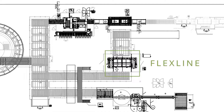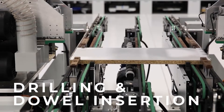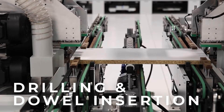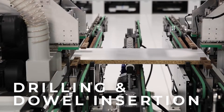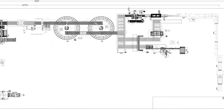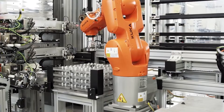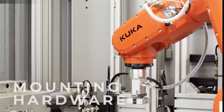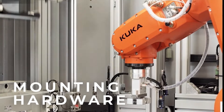Parts requiring it undergo automatic horizontal drilling for dowel insertion. Following this process, the parts are dispatched down the line according to the assembler's requirements. This stage also involves drilling all door and drawer fronts for the installation of hinge plates, bumpers, and all necessary mounting hardware.